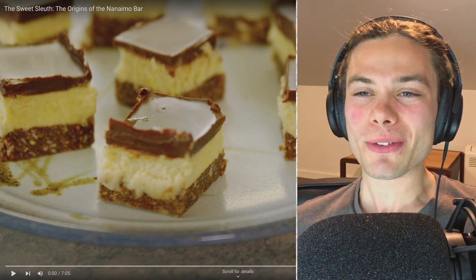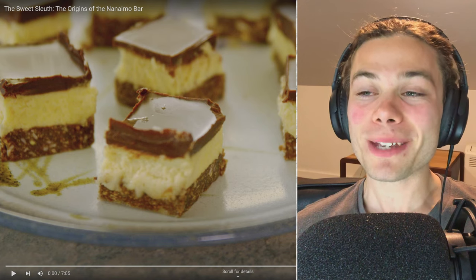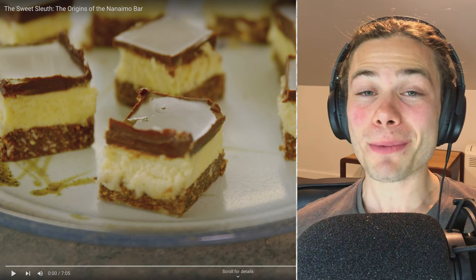Hello everyone, how are you going? Welcome to the origins of the Nanaimo Bar, something that I've sadly never had but I've definitely been recommended, and so I'm keen to find out some more information about this supposedly tasty treat.